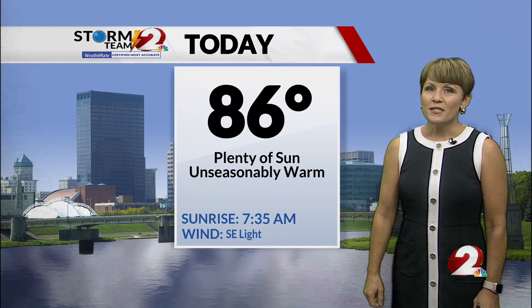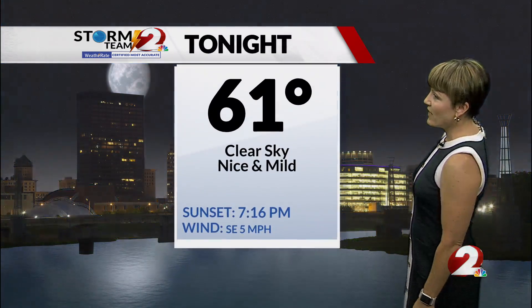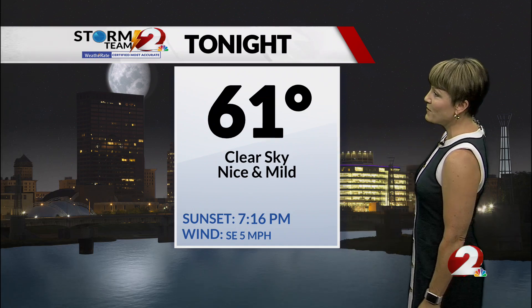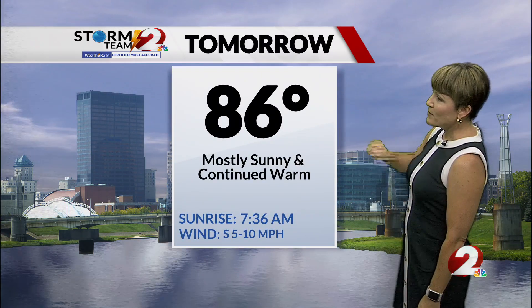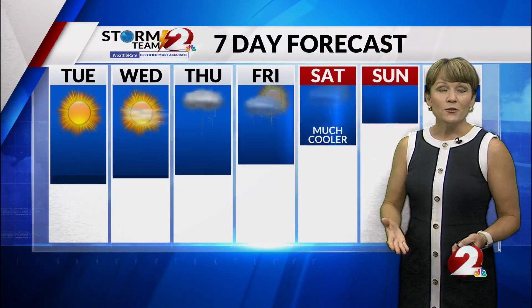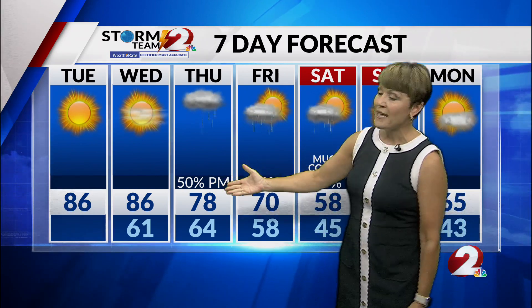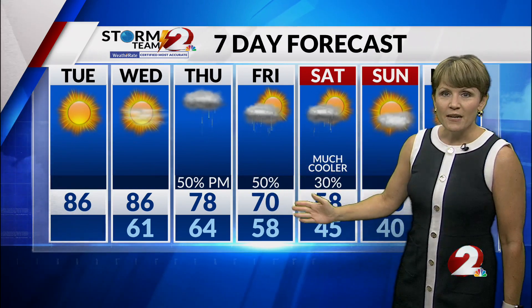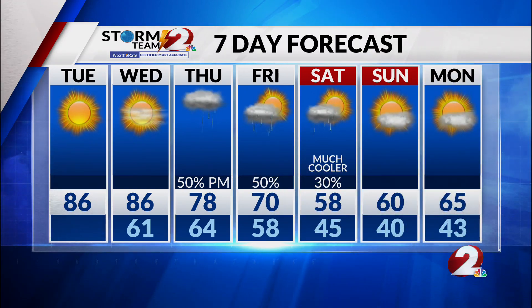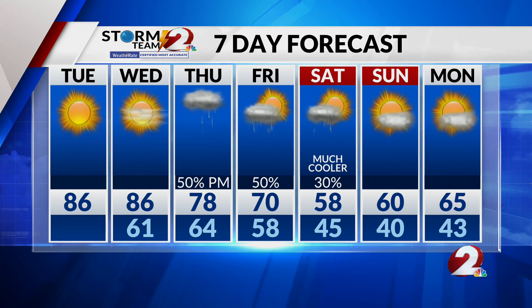Here's your forecast for today: plenty of sun, a lot like yesterday, unseasonably warm with a high of 86, clear and mild overnight with a low of 61. Tomorrow we're back up to 86 with plenty of sunshine — another nice warm day. In your storm team seven-day forecast, the cold front brings in the rain late Thursday, and temperatures will be in the 70s again Friday with some showers. Then Saturday is much cooler with a few spotty showers, a high of 58, back down into the upper 30s to right around 40 by Sunday morning.